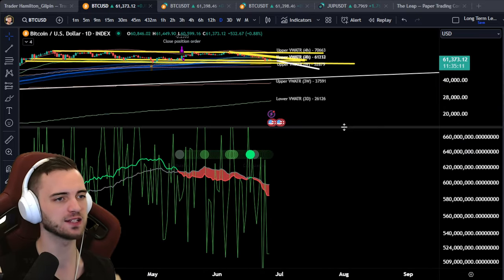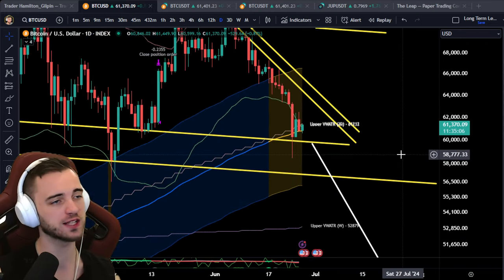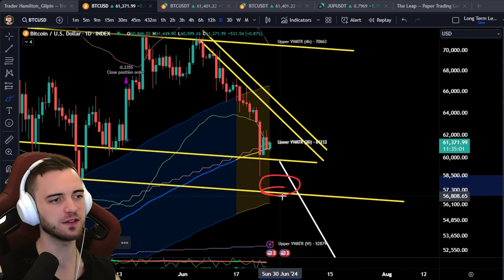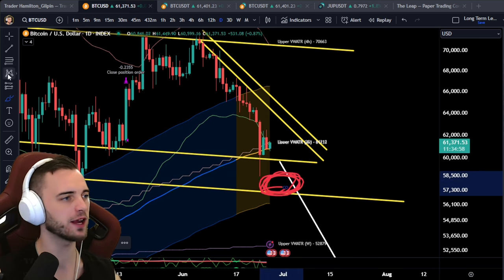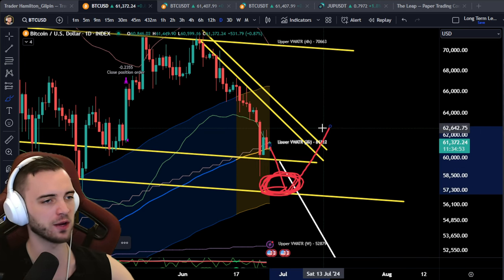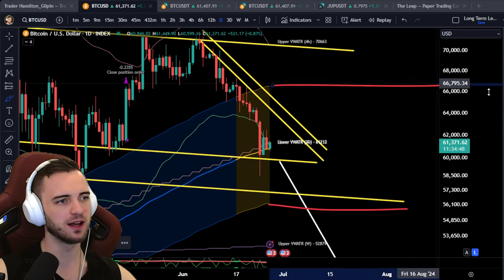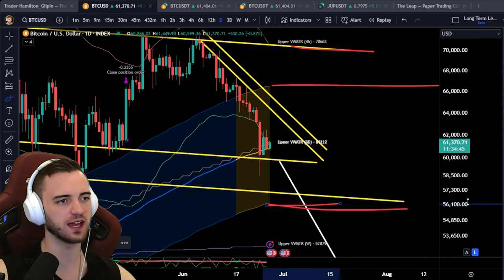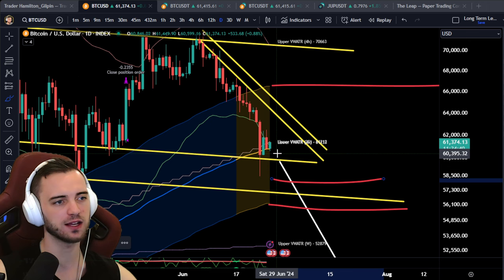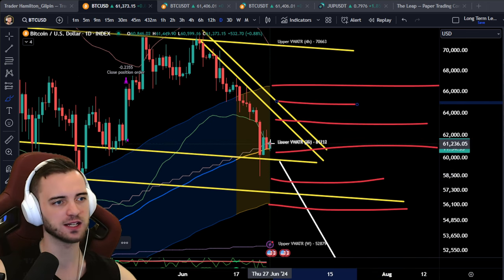There's always hope here and we are at very crucial support, so buy pressure could step in at any moment. What we're looking for is a bit of a dump down, potentially to $56K–$58K — one more little sweep of the lows — and then I'm expecting to absolutely bang it from that point. Not necessarily a bull market bang, but we're looking for a grid bot essentially between $55K and $70K.